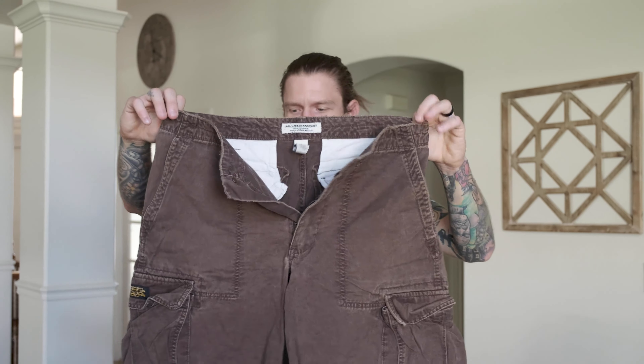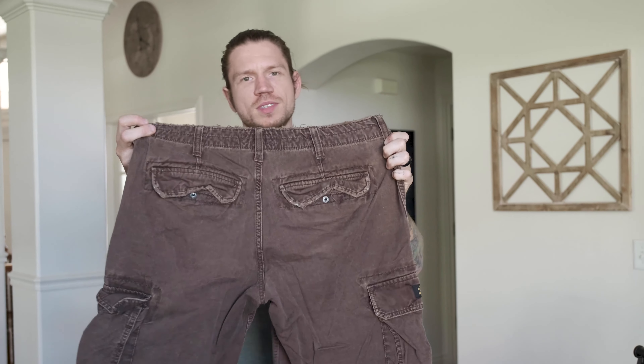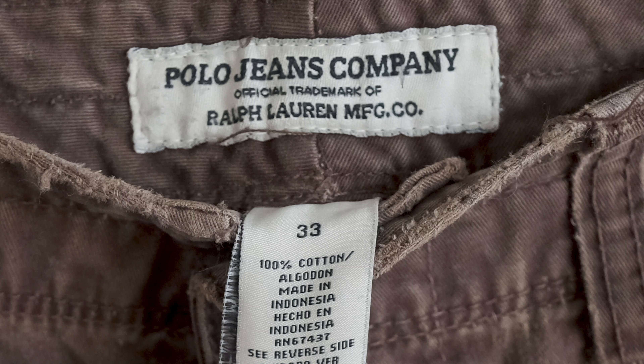One of my other favorite things to sell in the spring and summer is cargo shorts. When it comes to these, the heavier duty and the more pockets, the better. If you find really, really heavy duty pant versions of these, they can go for $60, $70. These are polo jeans by Ralph Lauren, and I'm assuming we're going to get around $25 to $30. People like the military distressed versions of these a lot, so look for those.